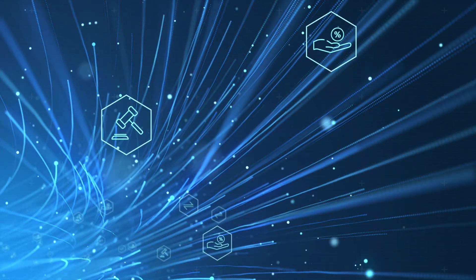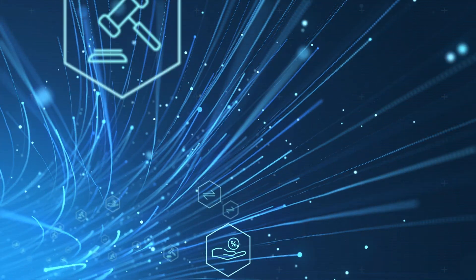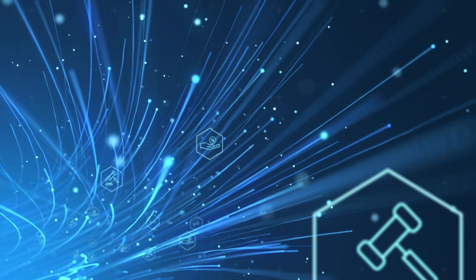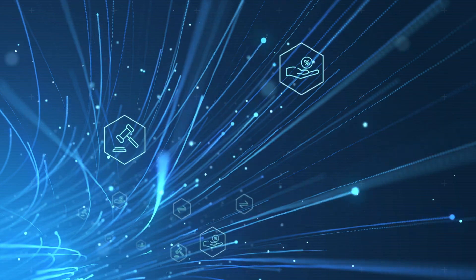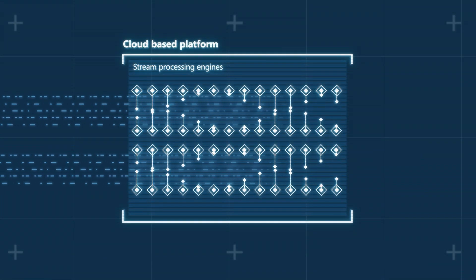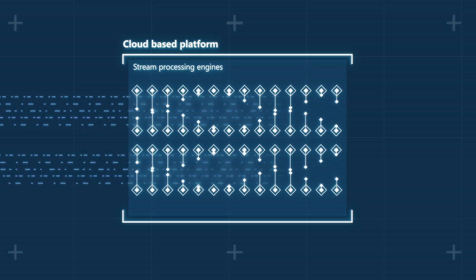RIO's data is ultra-fast. Fibre-optic cables connect to the largest FX primary venues, pulling bids, offers and trades at the same speed as the fastest banks, proprietary trading firms and hedge funds. Ingesting and analysing this vast amount of data is RIO's cloud-based platform.